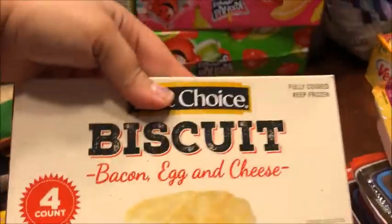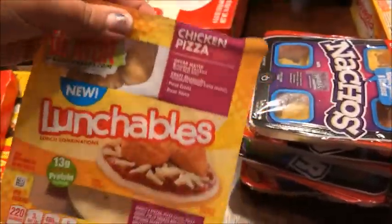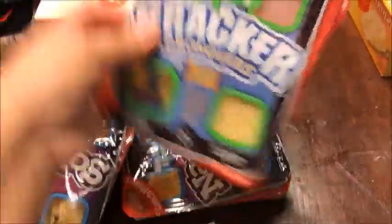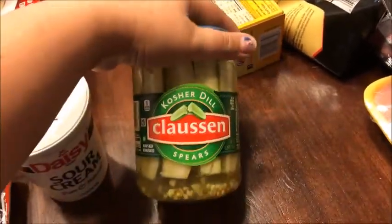I got pepperoni for the homemade pizza and bagels, sausage egg and cheese biscuits, and bacon egg and cheese biscuits for breakfast. I also got a pound of deli ham lunch meat, some chips and salsa, turkey and chicken deli meat for lunch, and sour cream for tacos and fajitas. I also grabbed some cinnamon rolls and little pickle spears.